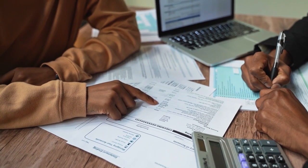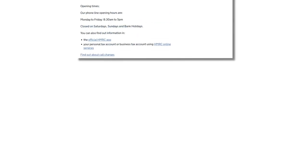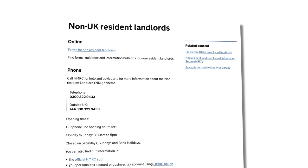Now you have an income stream and an asset that's hopefully going to go up in value — which is great news for HMRC, who are going to want their slice of it. If you're buying as an individual, you'll need to register for self-assessment with HMRC. If you're a company, there will be corporation tax returns to deal with every year. Either way, you'll probably want to use an accountant. You'll also need to register for something called the Non-Resident Landlord Scheme and file a form called the NRL1 for every property.